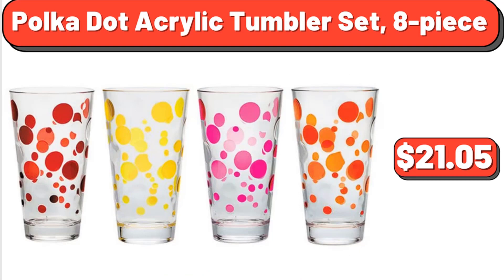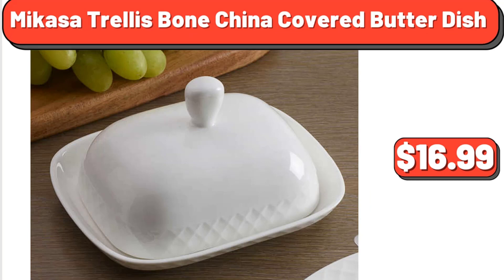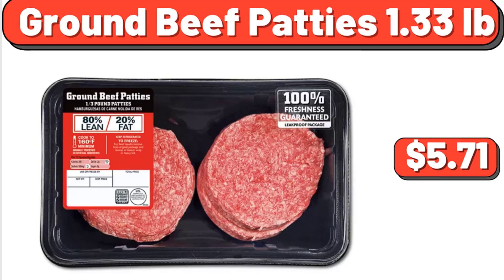Polka Dot Acrylic Tumbler Set, 8 Pieces, $21.05. Mikasa Trellis Bone China Covered Butter Dish, $16.99. Ground Beef Patties, 1.33 Pounds, $5.71. Pure Maple Syrup, 12.5 Fluid Ounces, $7.15.